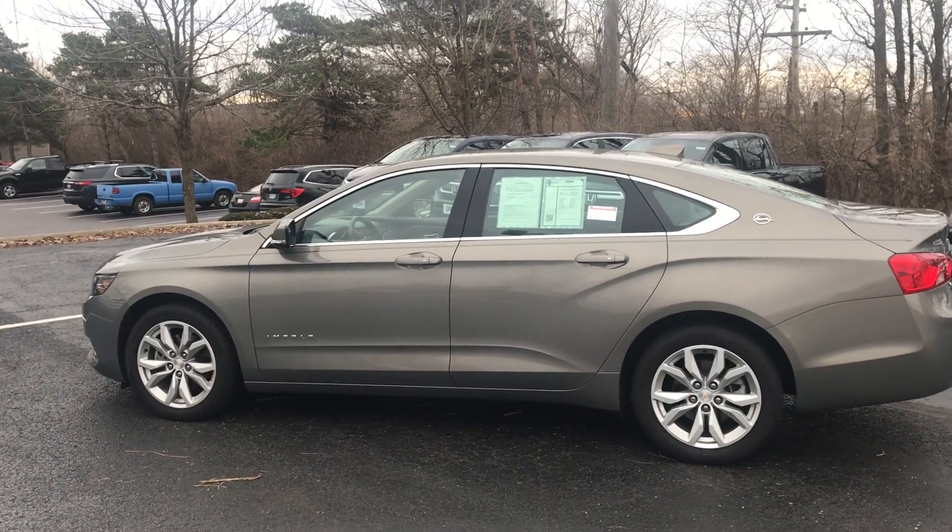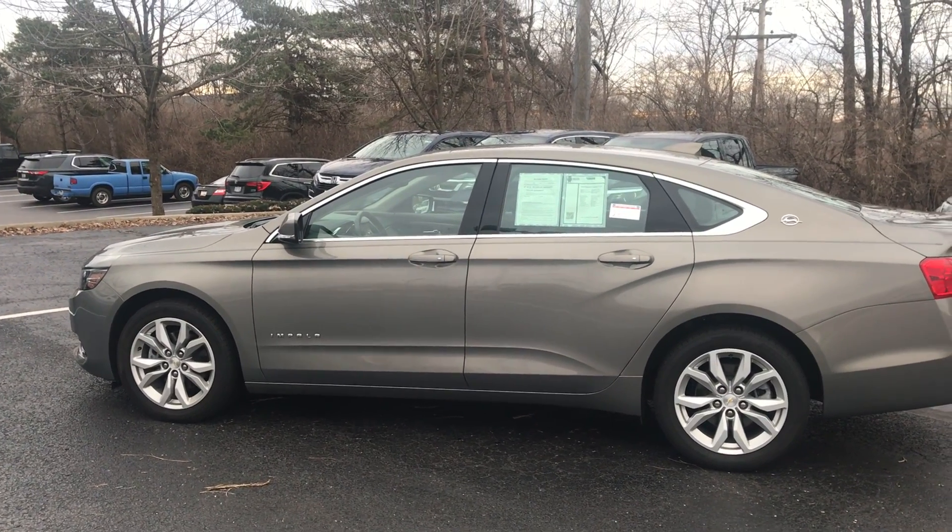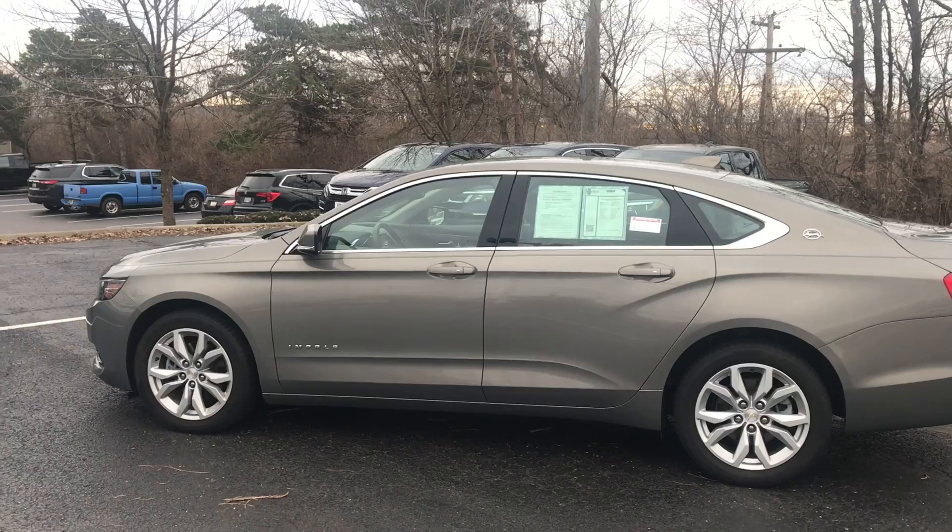Hi, Ted Sisson here from Voss Honda in Tipp City, Ohio. Wanted to send you a short walk-around video of the 2018 Chevy Impala LT.